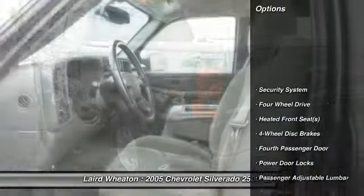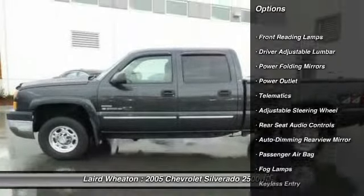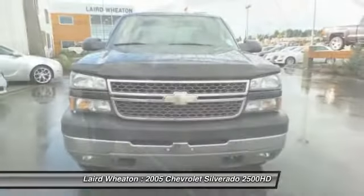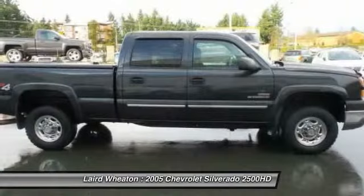Here are some of this vehicle's great options: power passenger seat, CD changer, steering wheel audio controls, anti-lock braking system, driver airbag, adjustable steering wheel, power steering, keyless entry, four-wheel drive, and floor mats.